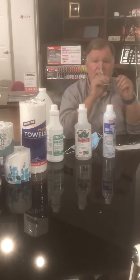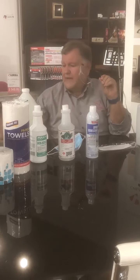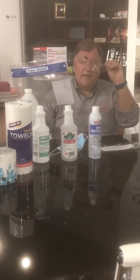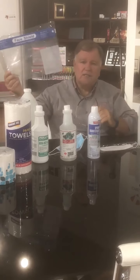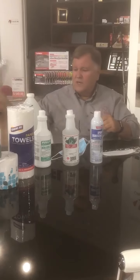We still have plenty of the eye shields. If you don't want to wear the mask or the face shield, you might want to wear the eye shield. We have plenty of both of these in stock. We can customize the face shields with that strip right there, so keep that in mind.